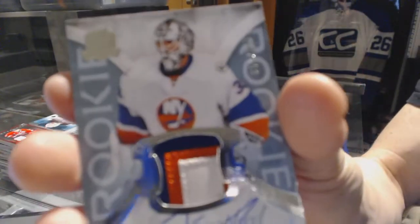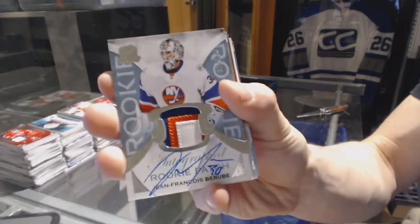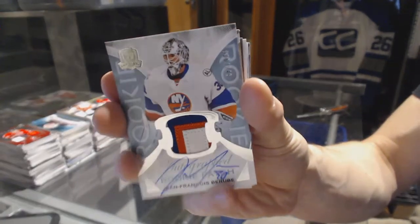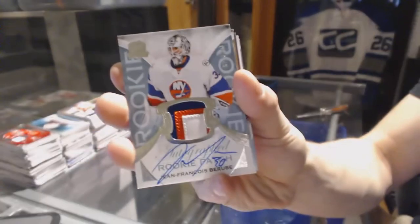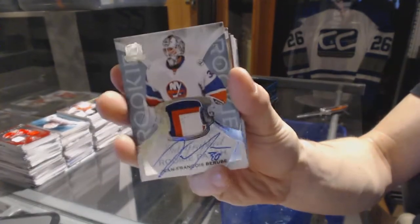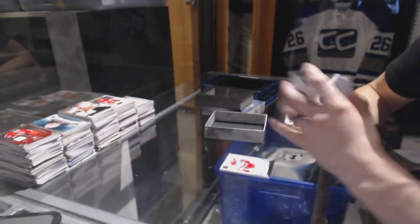We've got a three-color rookie patch auto, number 249 for the New York Islanders, Jean-Francois Berube. Rookie patch auto to 249 for the Islanders, Jean-Francois Berube.